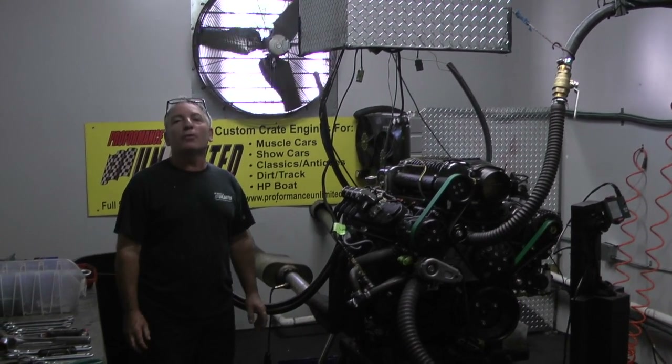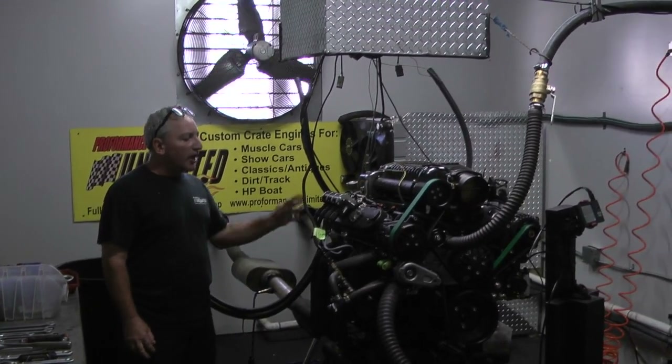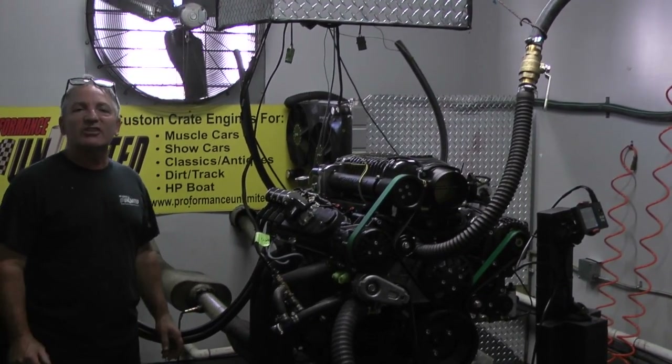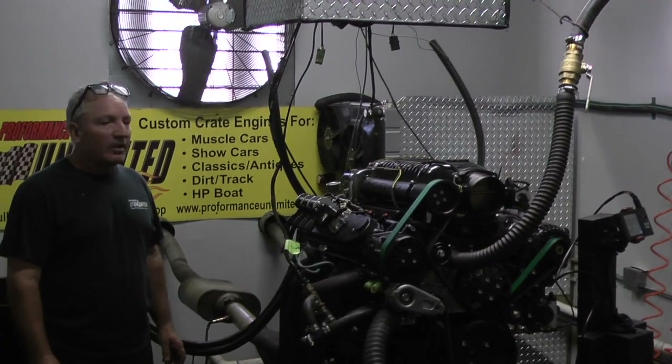Just got done making 984 horsepower. Phenomenal build. All beautiful parts. Makes fantastic horsepower. This is going into a 67 Chevy Camaro.